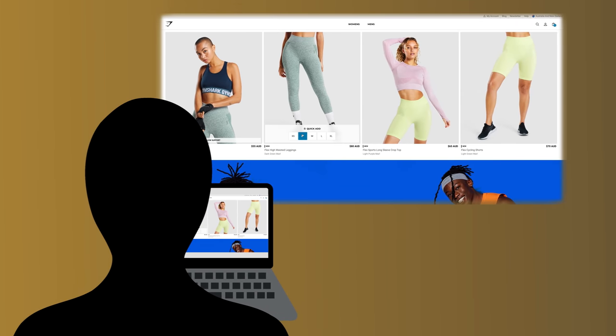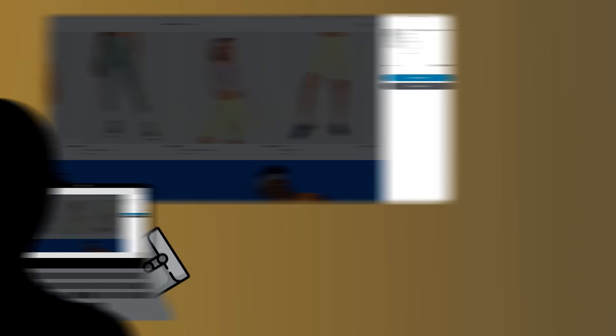Just having the Australia DC in the same time zone makes a massive difference — if you're in Australia and you order before 12pm, your order will be dispatched the same day. Just by having that distribution centre in Australia it makes such a difference to the customer experience and the speed at which we can operate.